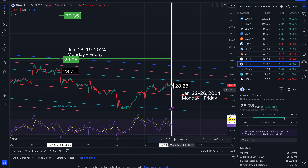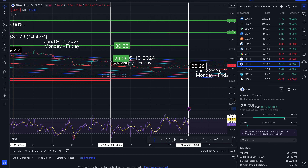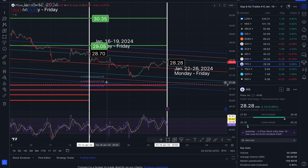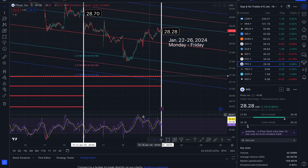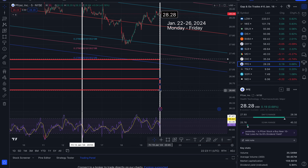The next one is Pfizer. We ended the week at $28.28. The gap I am tracking takes us to $30.35. We're slowly turning sideways with this channel but not close to closing this out — many, many trades away. We do have a gap to watch out for to the downside that will take us out to roughly $26.60. Once we close out these gaps, then I think we are off and running, but we're not there yet.